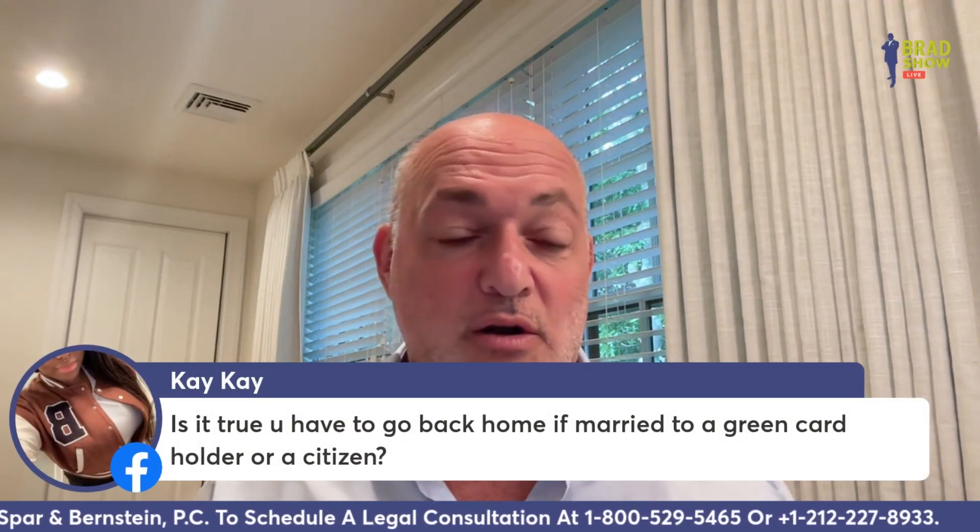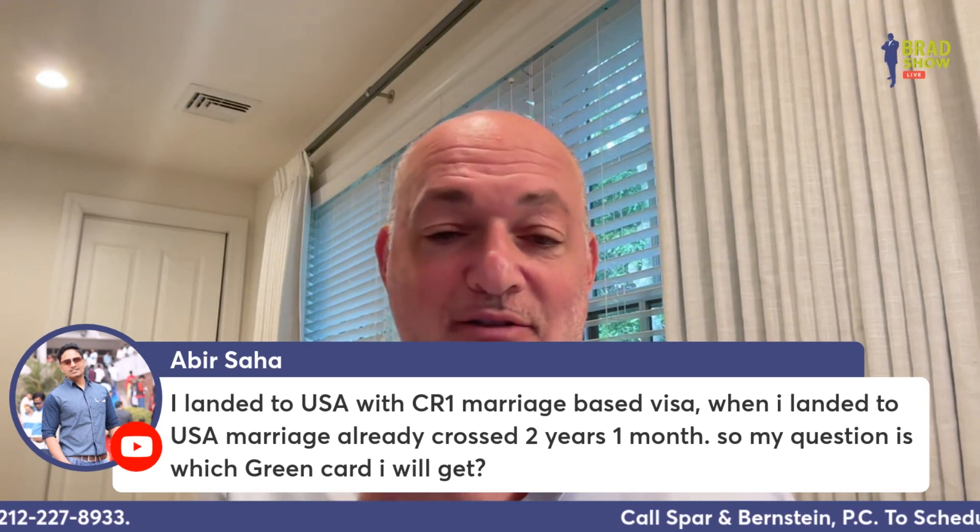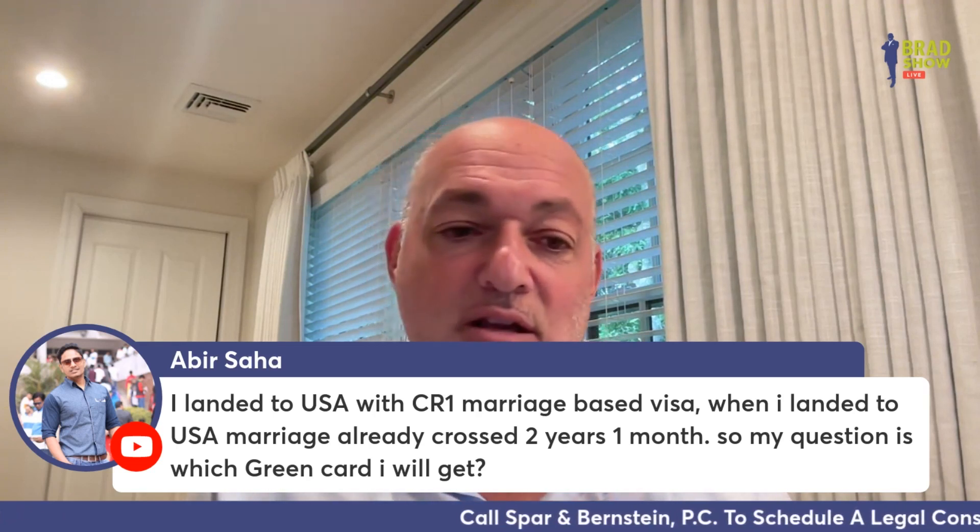KK asks: is it true you have to go back home if married to a green card holder or a citizen? It depends on how you came and whether you're in legal status.